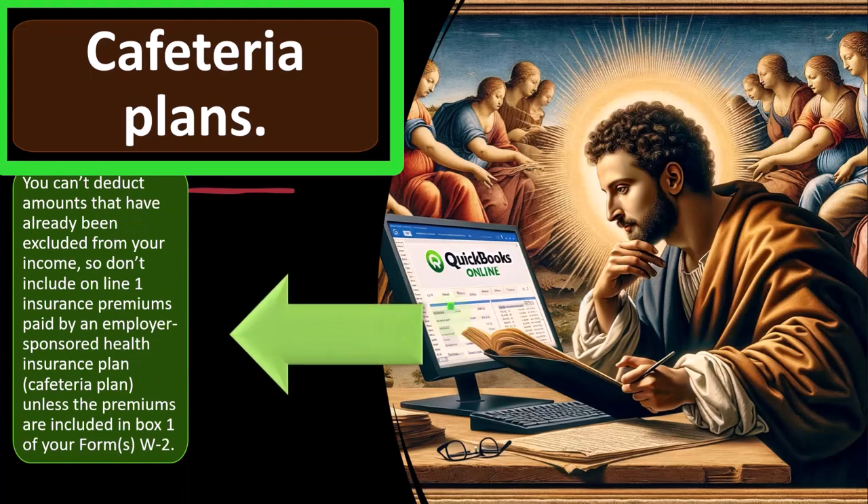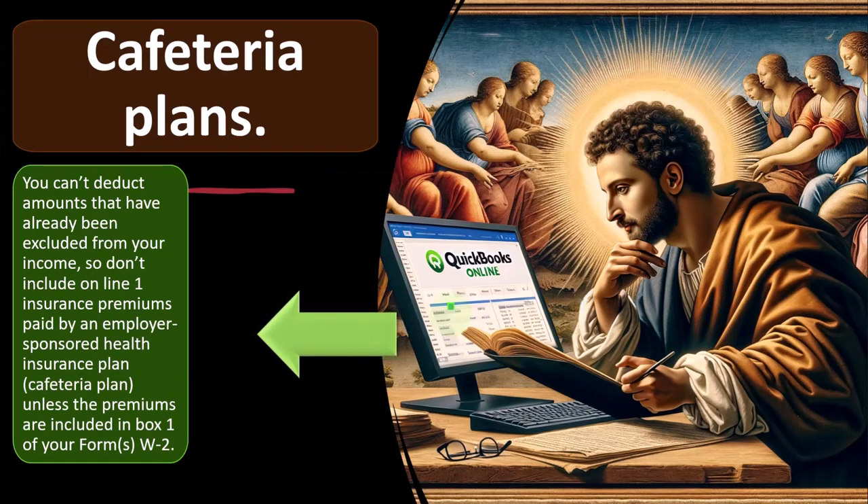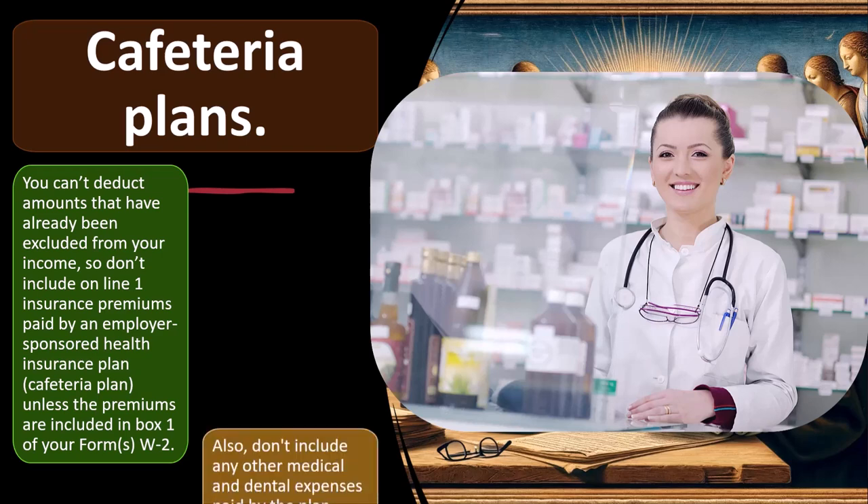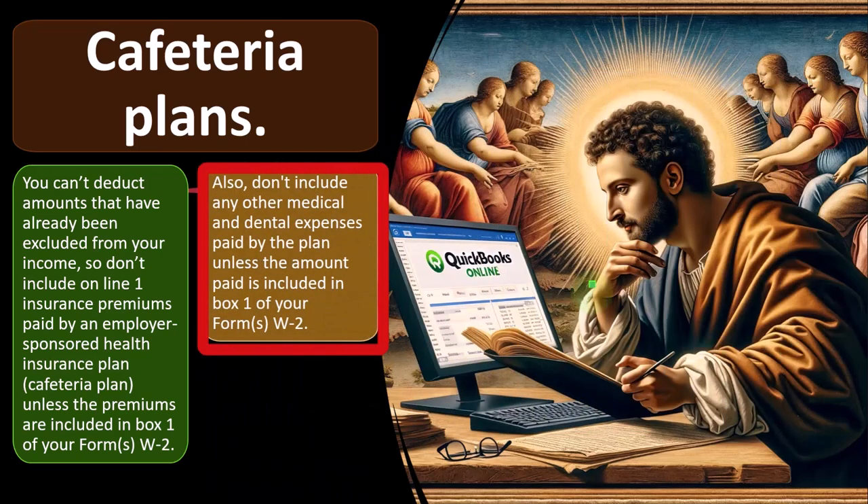Cafeteria plans. You can't deduct amounts that have already been excluded from your income. So don't include on line one insurance premiums paid by an employer-sponsored health insurance plan or cafeteria plan, unless the premiums are included in box one of your Form W-2. So if someone is having their health insurance through their employer and it's being paid, then was it already reduced from their income? Don't include any other medical and dental expenses paid by the plan unless the amount paid is included in box one of Form W-2.